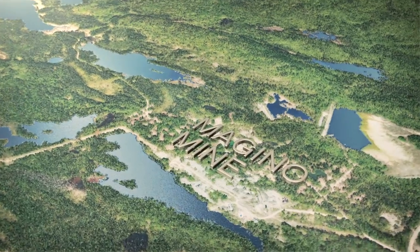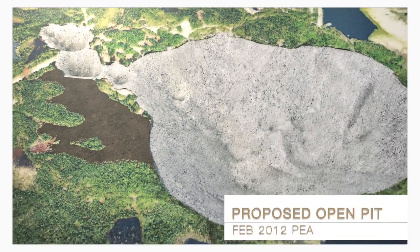We're standing approximately in the middle of what will be our future open pit mining operation here at Magino. From this point there'll be an open pit extending about 750 meters to the west and another 750 meters to the east.